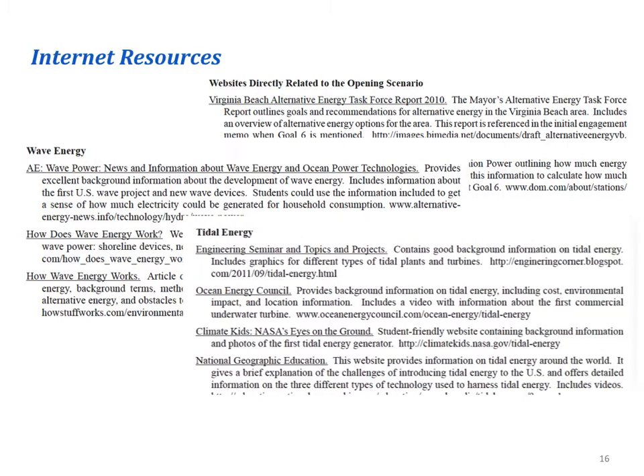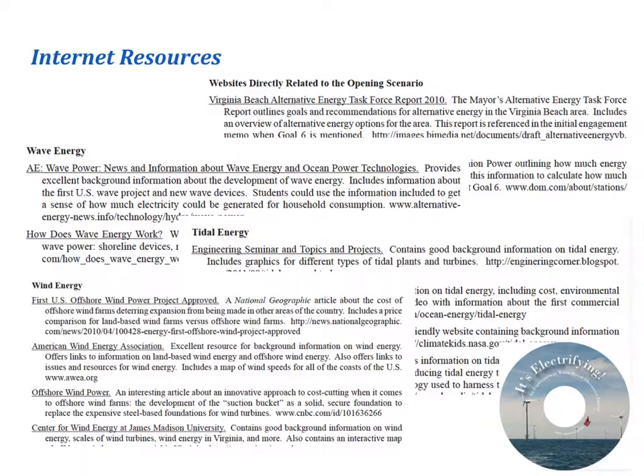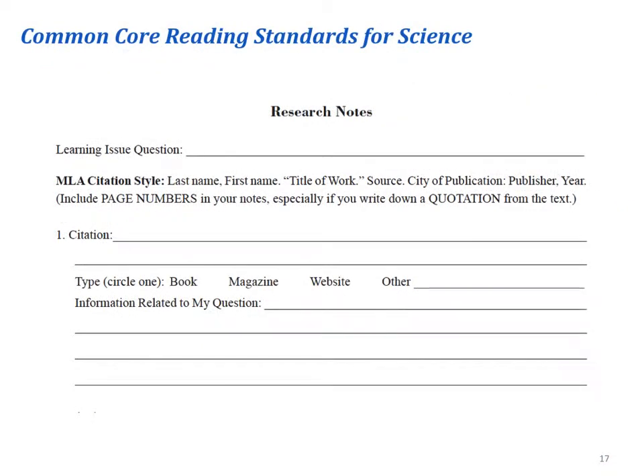Regardless of whether or not they are renewing their licenses, these engineers will have to conduct research on tidal, wave, and offshore wind energy. There is a wealth of information online about each of the alternatives students are asked to consider — too much information, really. For this reason, Dana and I have sorted through dozens of websites and created a list of the sites that have the best information at the appropriate reading levels. These are organized according to topic and are included in the unit and on the accompanying CD. The Common Core State Standards encourage careful note-taking and citation in all subject areas. It's Electrifying includes a note page that helps students focus on finding information that is relevant to the learning issue they selected and also prompts them to follow proper MLA citation style.